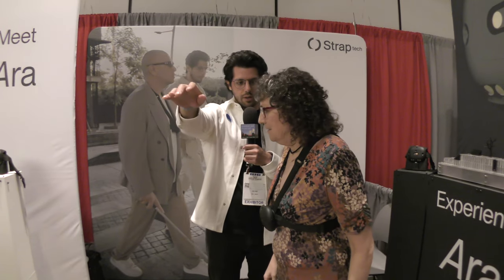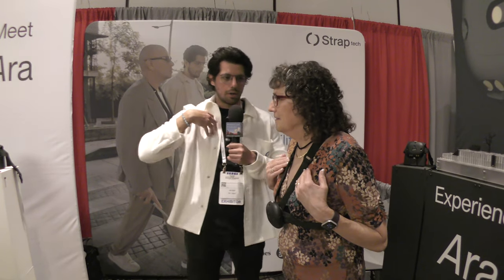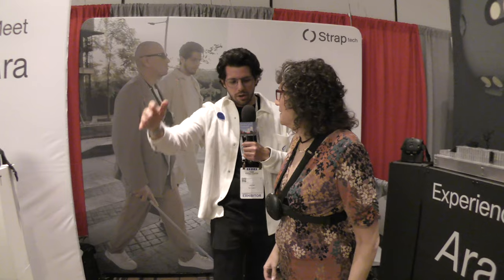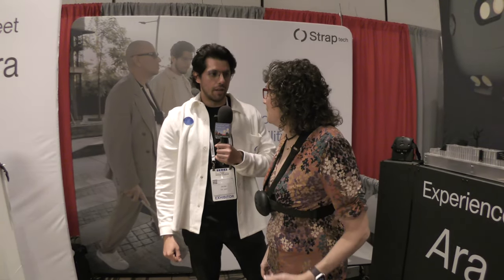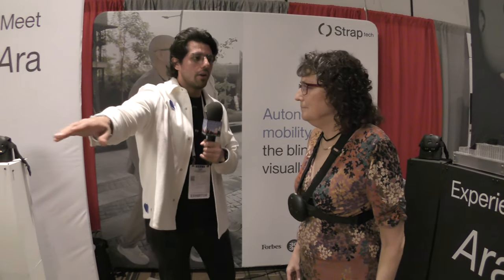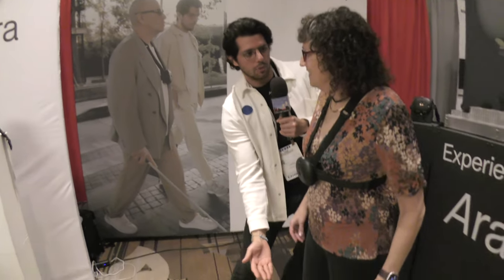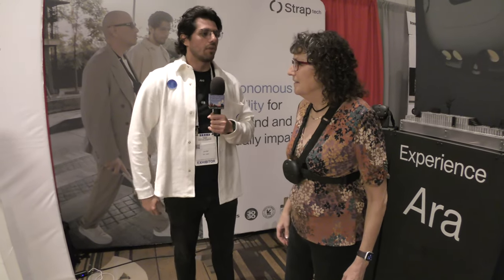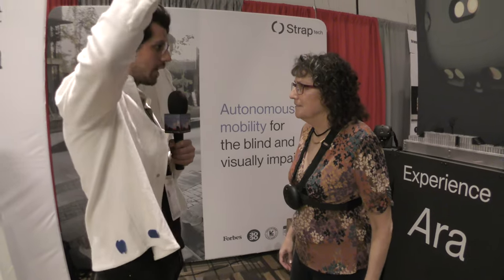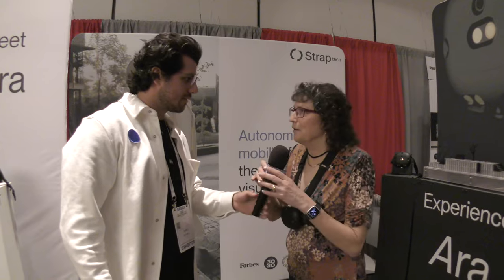There's a pattern to the feedback. If you feel it at the shoulders or the top of your chest, there's an obstacle at head height — so you can duck under it. Javi raised his arm to eye level and I felt it at the top. If you feel it at the ribs, the obstacle is below your waist, down to your feet. If you feel it all around your body, it could be a person, a pole, or a wall. It's very intuitive.